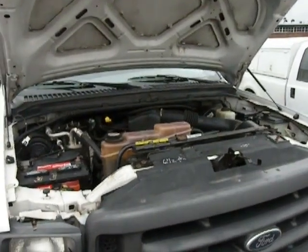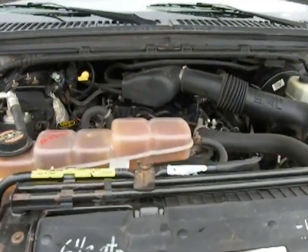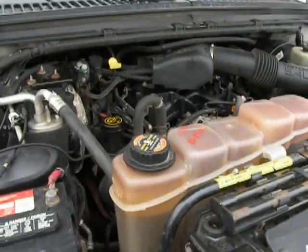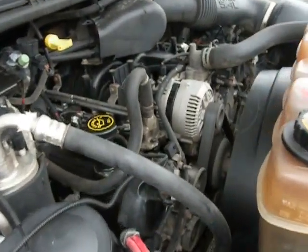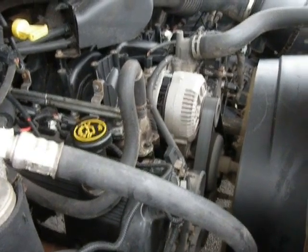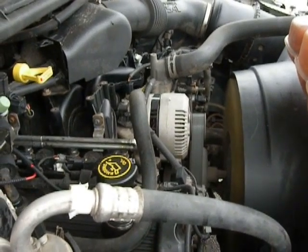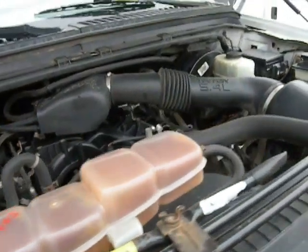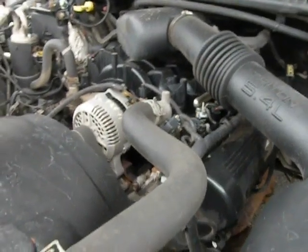This truck has 214,000 miles, but it runs great. Sounds great. Quiet as can be. These Ford engines have been known to do these kinds of miles and still be in excellent shape.